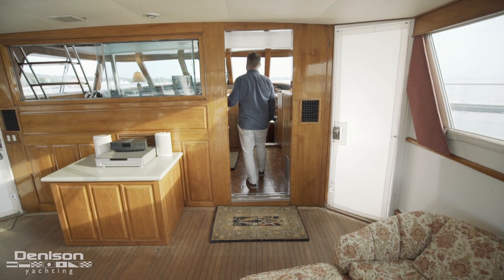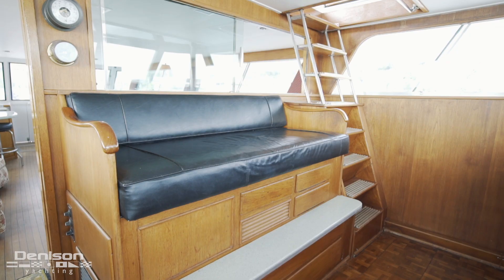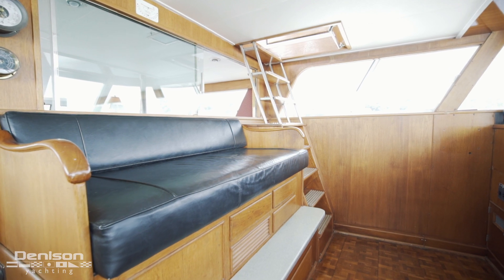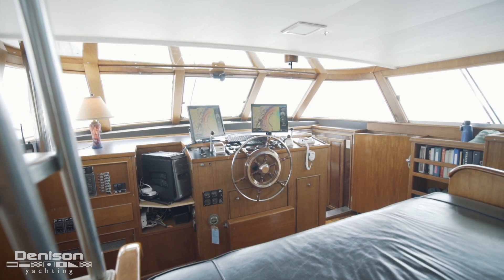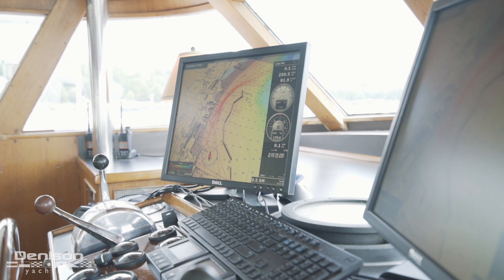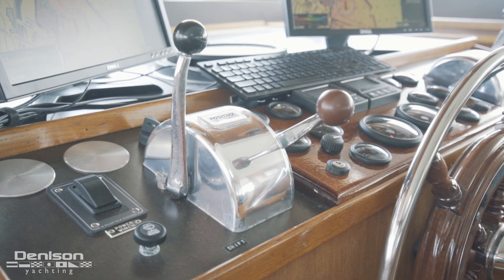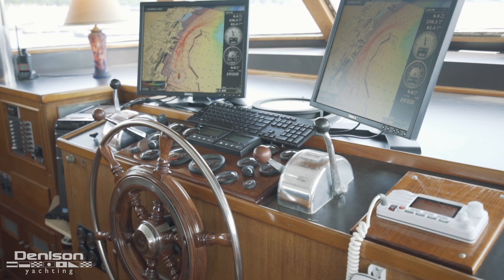Our next stop is the pilot house. Here you have a ladder to access the bridge, a sofa for any guests who want to join in on the action, and of course your helm station. At the helm, we have twin displays with Novotec navigation systems complete with 3D charts and radar. We also have twin engine and throttle controls, as well as new gauges for the 6.8-liter John Deere 330-horsepower engines installed in 2017.